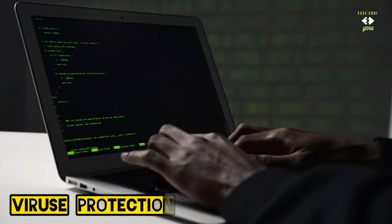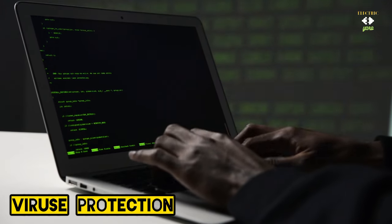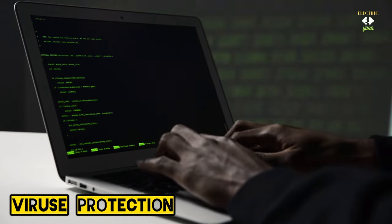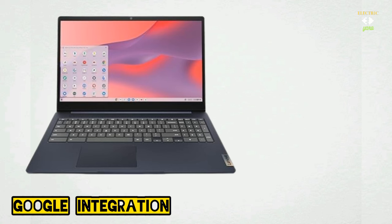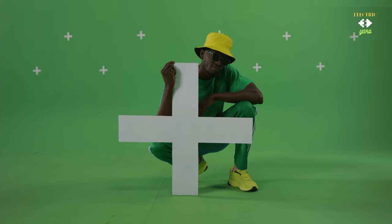Security matters, and this Chromebook takes it seriously. With built-in virus protection and automatic updates, your data stays secure and your device stays optimized, giving you peace of mind. For collaborators out there, the integration with Google Suite on this Chromebook is a game changer — seamlessly access and collaborate on Google Docs, Sheets or Slides with just a click.